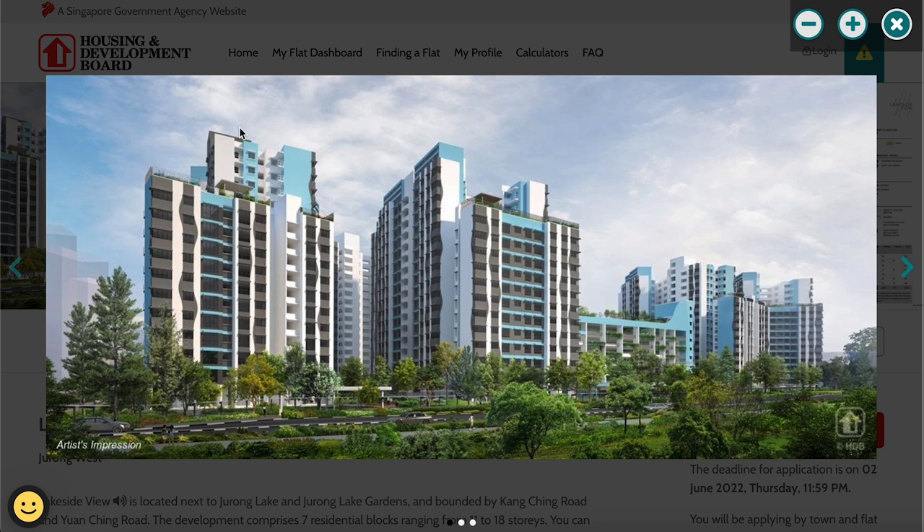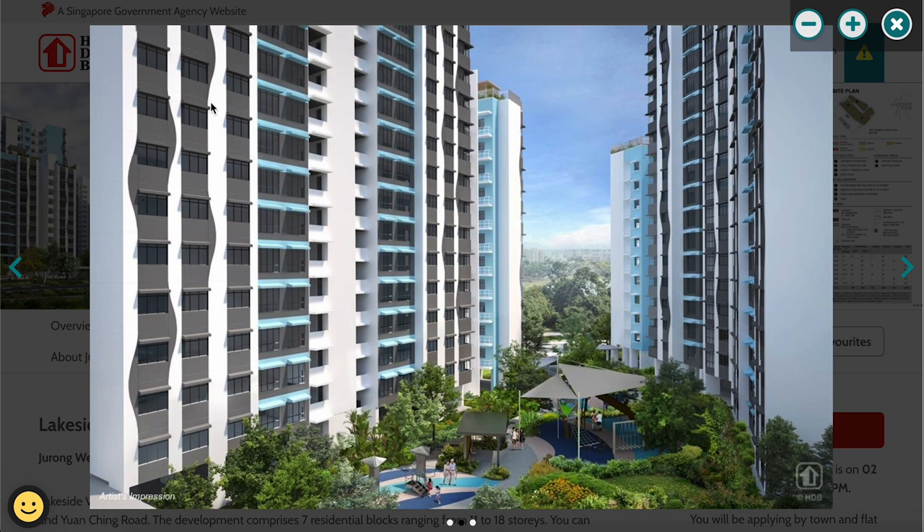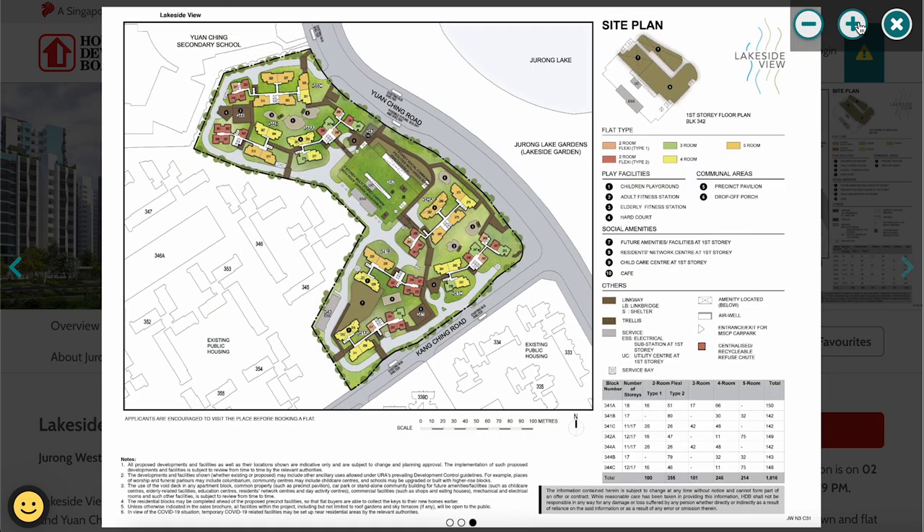Looking at artist impressions of the project, the colour scheme will be light blue, grey, and white. Some blocks are taller than others, giving an angled design, and there's a multi-storey car park. The internal common areas feature curvy, wavy painting patterns — likely a design reference to the waves of Jurong Lake.